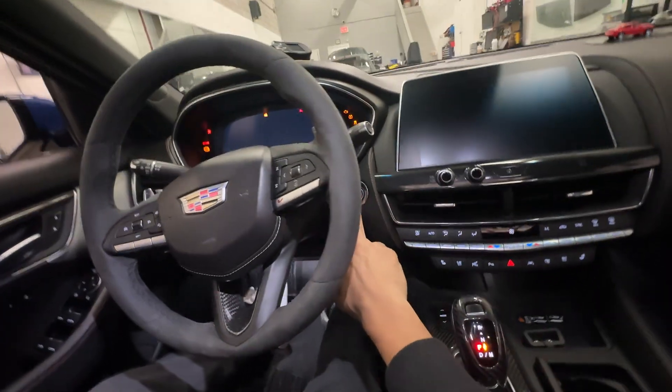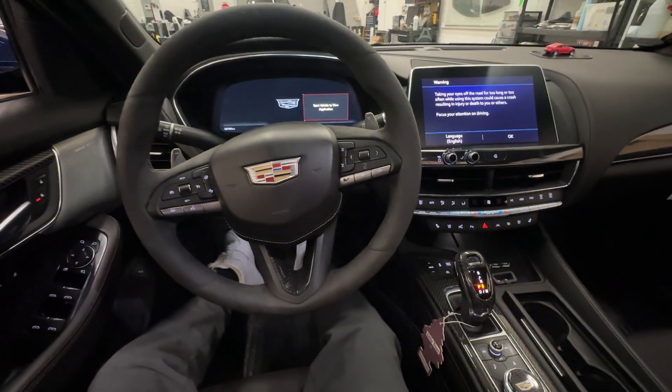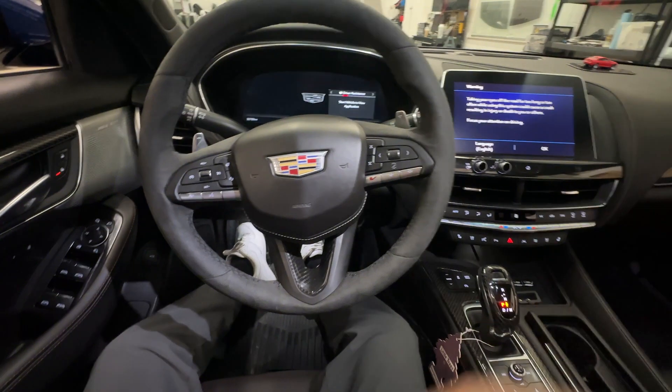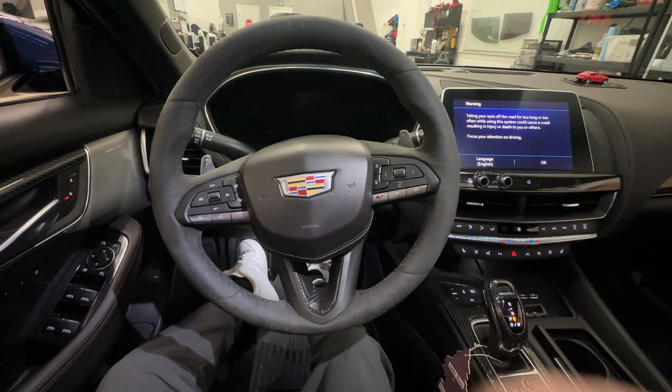Foot on the foot brake, push start button. Vehicle starts right up. Now let's shift out of park. As you see, the vehicle immediately shuts down. The reason for this is because we have not authenticated this vehicle with our temporary pin code that we programmed into this vehicle to show you how this works.